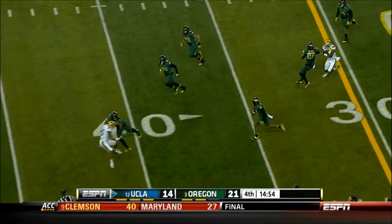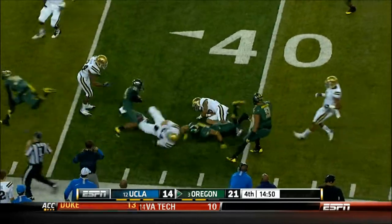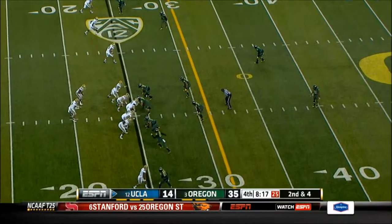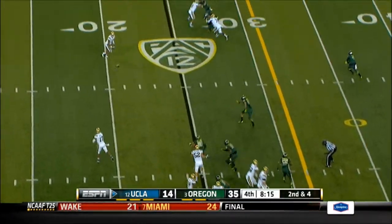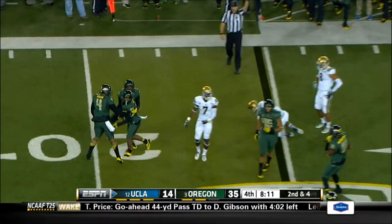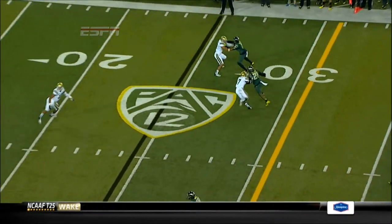Intercepted at the 30 yard line, picked off by Patterson. Patterson to the 39 yard line with the return. You know what's interesting is we look at Huntley and a fine defensive play by number 21, Patterson.